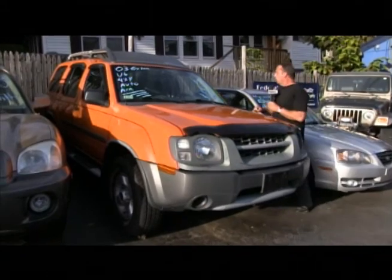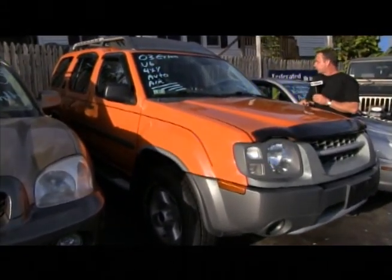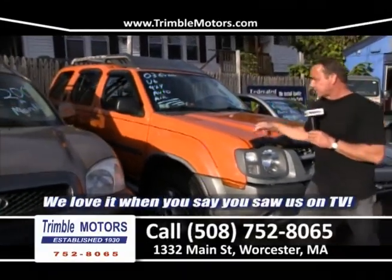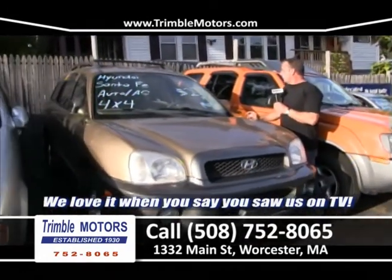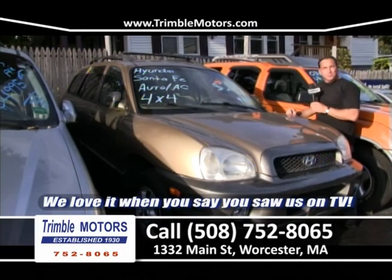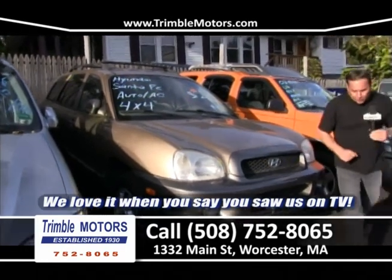Here's an Xterra — six cylinder, automatic, cold air conditioning, four-door, four-wheel drive. The weather's been outstanding but winter's coming, we're gonna see snow. That's gonna go through the snow. And here's a little Santa Fe — we sell quite a few of these. We had a black one and a white one, those were sold last week. This one's gonna be $200 a month, probably a little bit less — $150 a month.